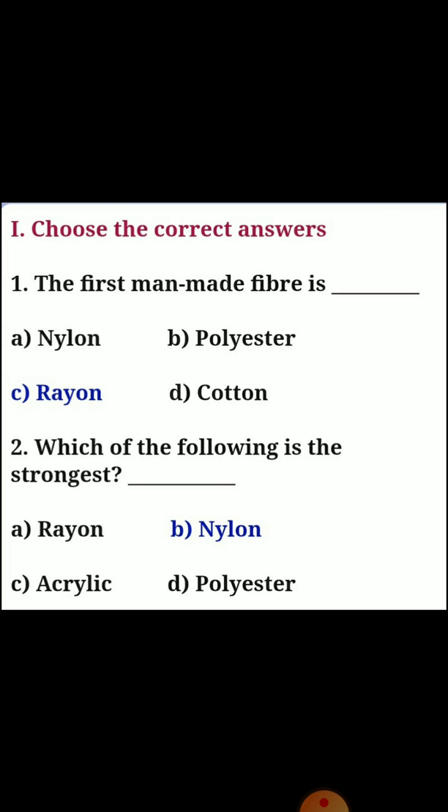First one: the first man-made fiber is answer C, Rayon. Second one: which of the following is the strongest? Answer B, Nylon.